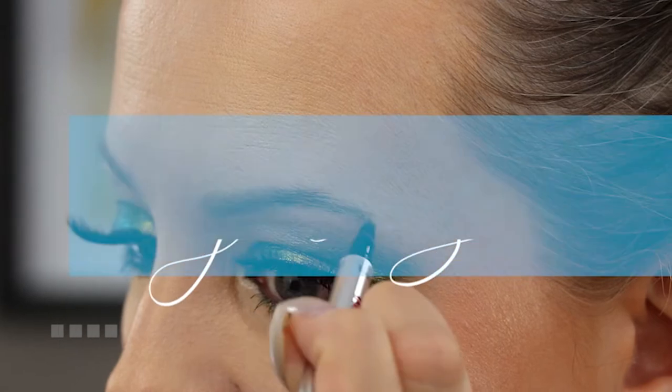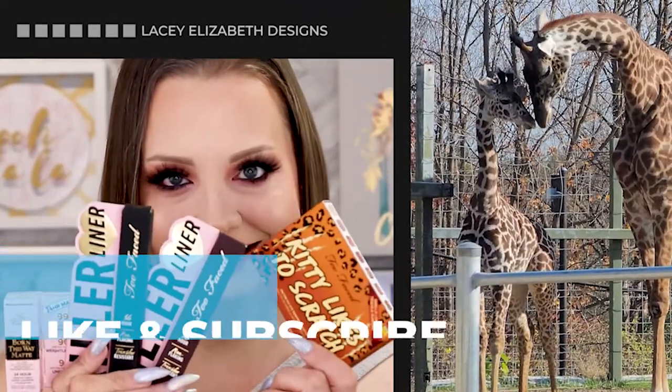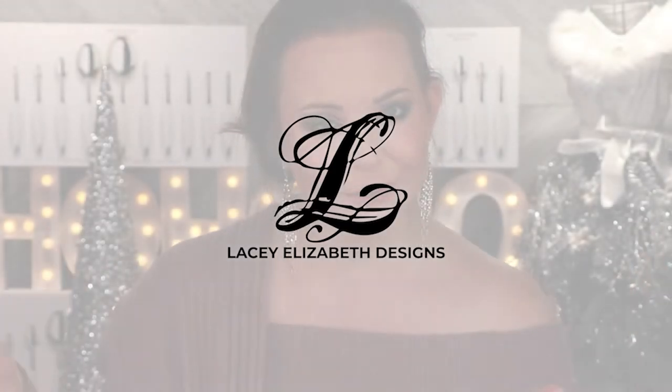Alright guys, let's get into it. I'm so excited for this product. This is the Lip Plumper from Too Faced, called Maximum Plump. It's claiming to be extra strength, instant and long-term lip plumper. So the bottom line is — what makes it a long-term lip plumper? Like, is that even a thing?